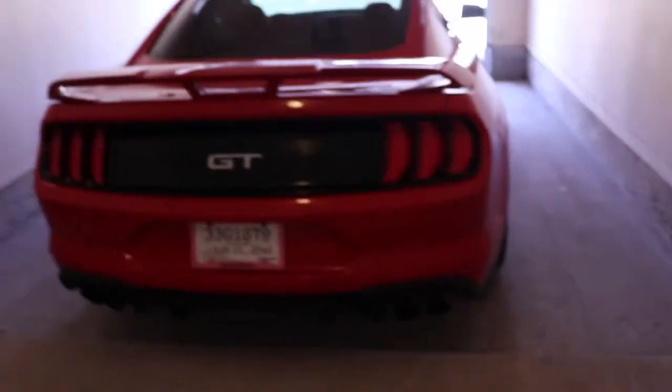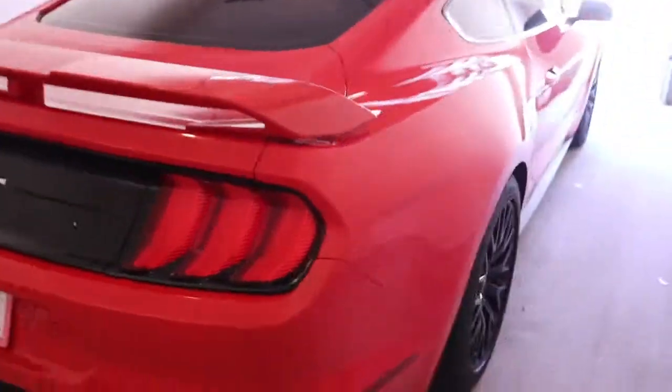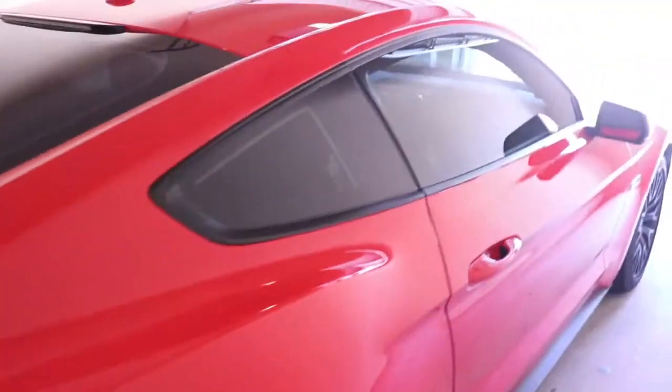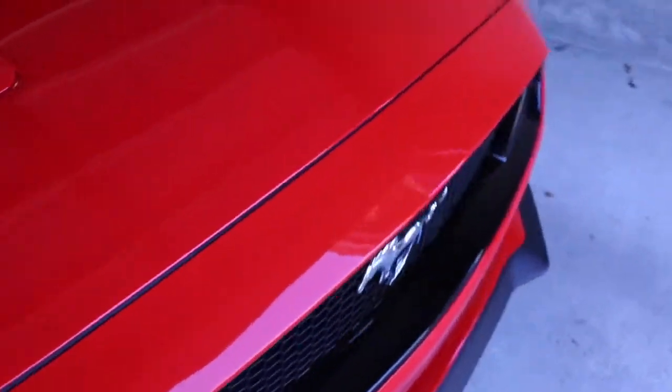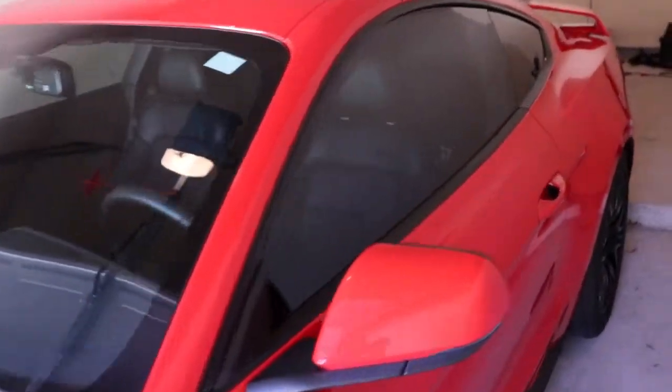And the first thing we're going to do is get this thing washed up, because it is garage kept. I do try to keep it clean, but like I said, it has been pretty bad weather for the past couple of weeks. Damn, she looks good still though. So we're going to get this thing cleaned up, then we're going to go find some back roads to hit and cruise around, and then I'm going to set up shop and talk about the first thousand miles. Let's go.